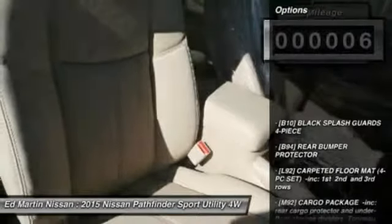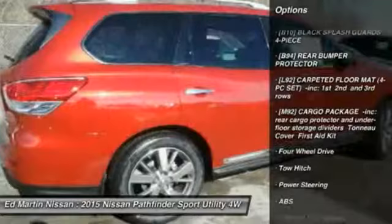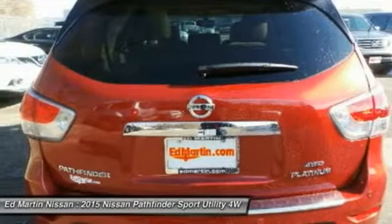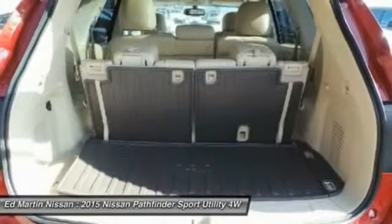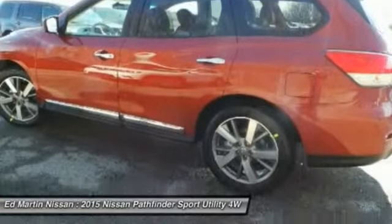Here are some of this vehicle's great options: power passenger seat, anti-lock braking system, steering wheel audio controls, power lift gate, navigation system, tow hitch, power steering, four-wheel disc brakes, four-wheel drive, aluminum wheels.